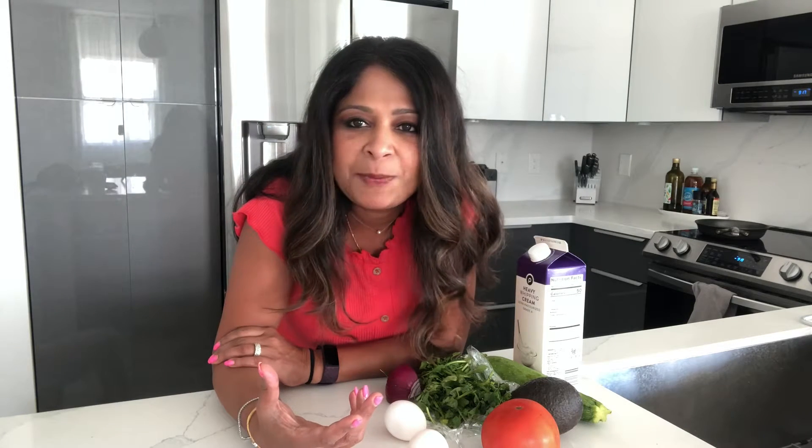You know that afternoon brain fog, or feeling sleepy and tired — that will go away if you eat something like this. And you can eat this for breakfast, lunch, anytime, and it's so easy. The base of this is eggs, so we're going to make an omelet.